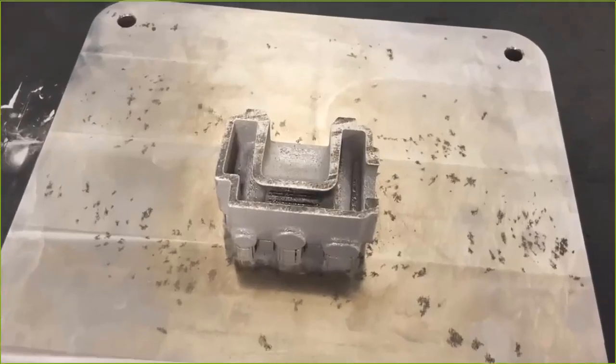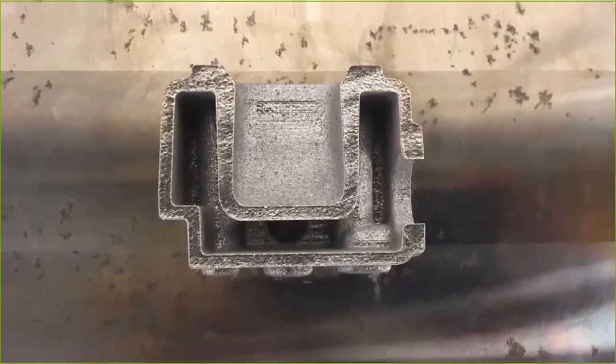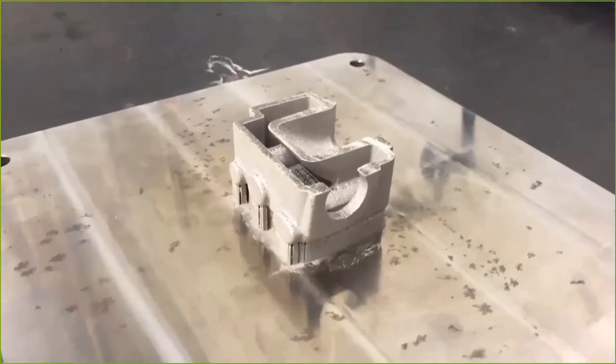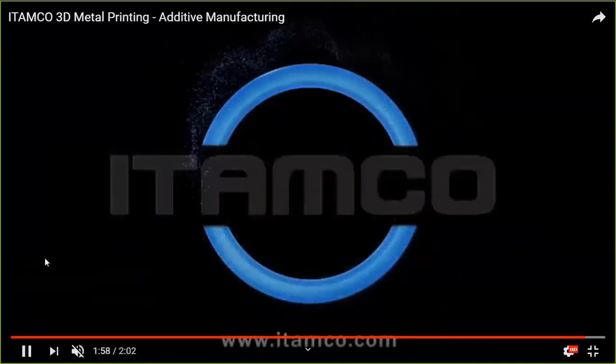Looking at the powder bed fusion profile changing layer by layer, one thing to consider is sharp or drastic transitions — you want gradual transitions of 40 degrees or less, or you'll get stress concentrations that negatively affect part performance. Features like chamfers, radii, and transitional areas help avoid going from one large flat section to a skinny piece. You can see here a metal part with supports on the bottom that will be removed via bandsaw, wire EDM, or mill. Note that this is a time lapse, not real time.